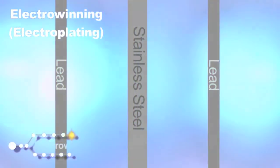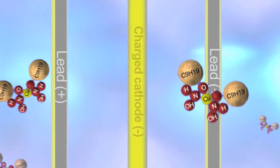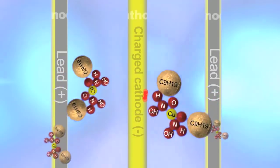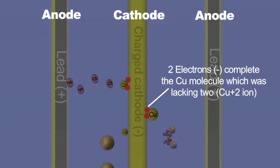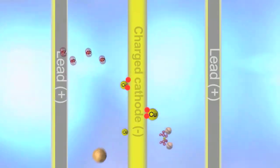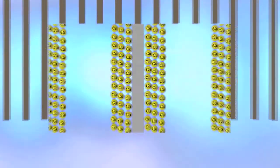The copper metal solutions are then reduced using what we call electrowinning, where we use electrical energy to reduce the copper to copper metal. This process started in the late 1960s and early 70s, at a place called Rancher's Bluebird in the United States — so it's a relatively recent development.